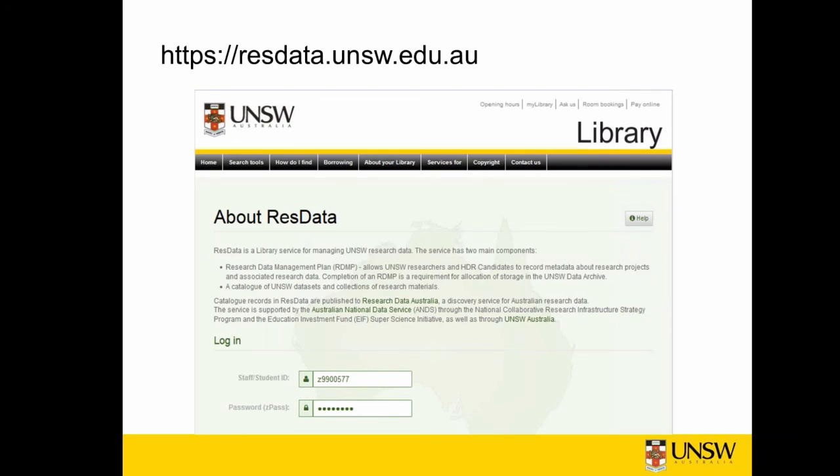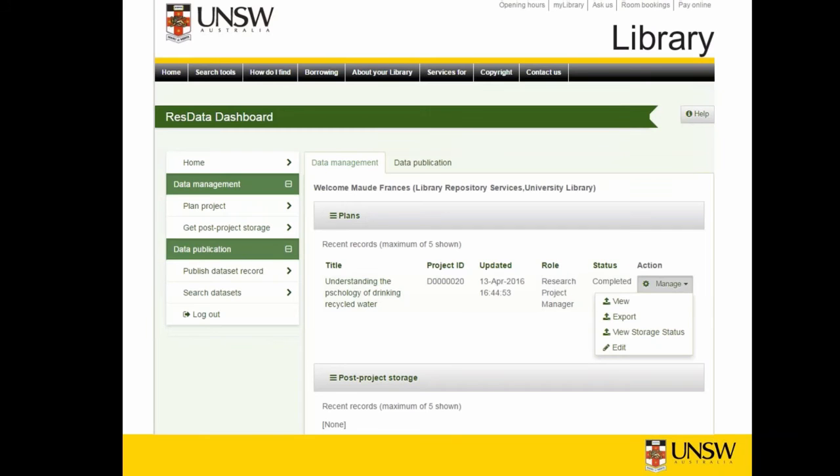I'm going to give you a quick flick through a couple of slides to show you what it looks like. You sign in at the ResData site. The help is available on the top right under the library banner and anyone can access it prior to sign-in. I'm going to use a plan prepared for a previous demonstration, so I'll be going into the edit function. Note that the plan, under the manage button, can be exported as a PDF document. You can view it, have a look at the storage desk, etc.